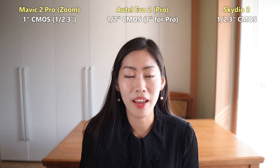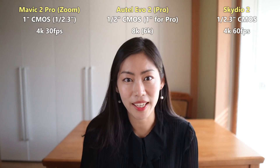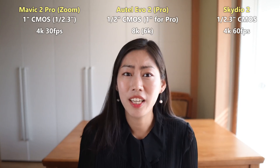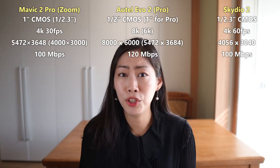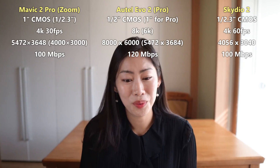You guys can see that the Autel Evo 2 has a far more superior camera than other competitors. I mean, Mavic 2 does have a one-inch sensor but the resolution ends at 4K. Skydio 2 does offer 4K at 60 frames per second. With drone photography, with Evo 2 you can enjoy 48 megapixels, and the bitrate on Evo 2 offers 120 Mbps — wow.